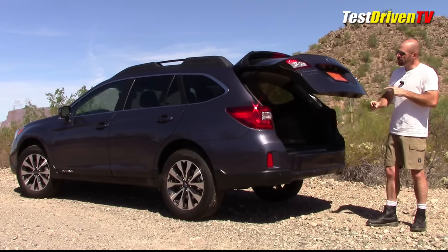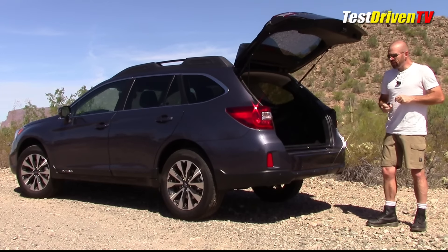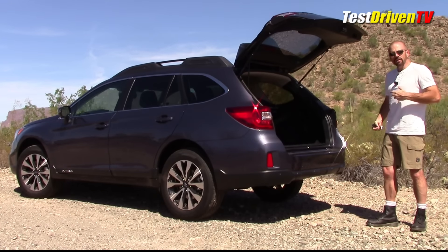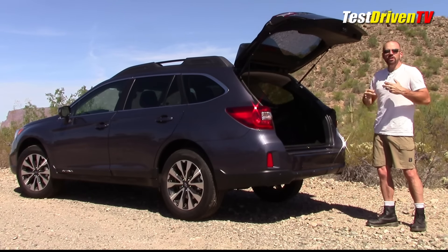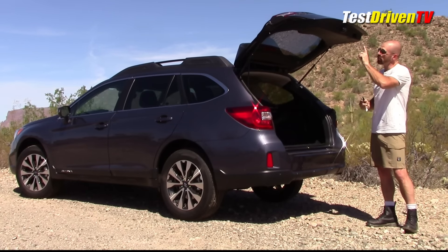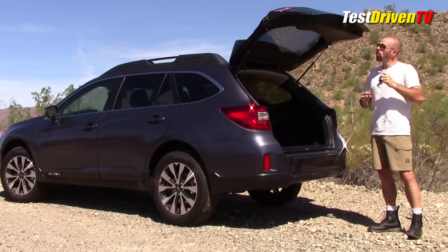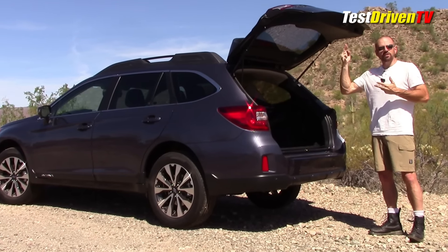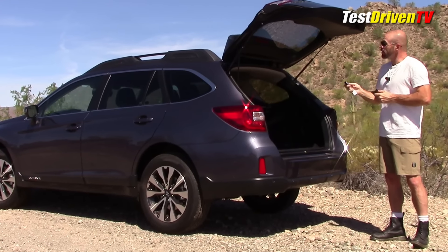You can open it in a number of ways — there's a button inside, a button on the bottom for closing it, and the key fob. It doesn't have motion activation like some vehicles do, but it does have a height adjustment so you can set the height at which it stops. If you're a shorter person you don't have to reach up so high; if you're taller you can adjust it to open all the way so you don't bump your head. That's a pretty nice feature.